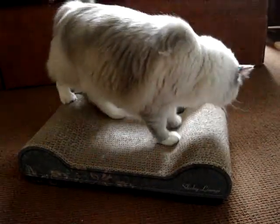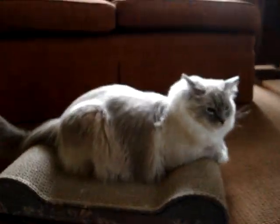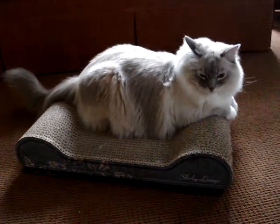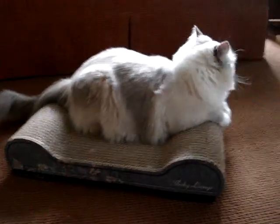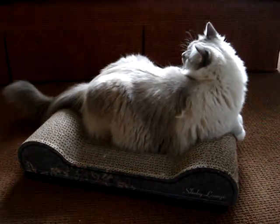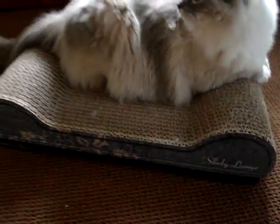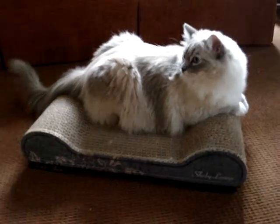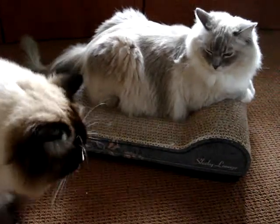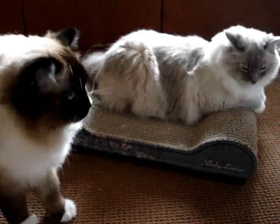We're looking at our well-loved Brawny Cat Sleeky Lounge. I literally just brought it into the middle of the living room — we've had it in our TV room up against the wall. The cats love to take turns sleeping on it, scratching on it, whatever. There's actually quite a bit of cat hair on it, which is a little embarrassing for the video, but I guess it shows you how much it's loved. Charlie is on your Sleeky Lounge.